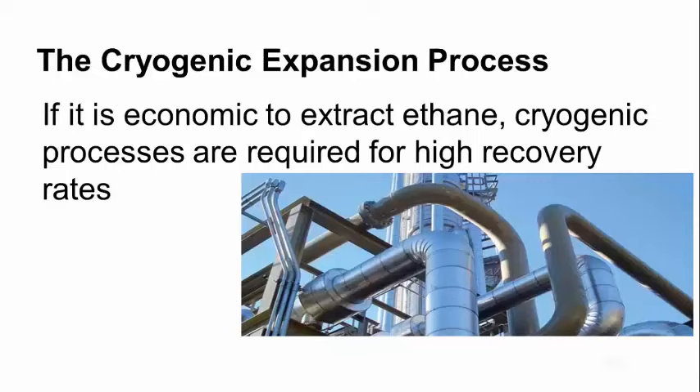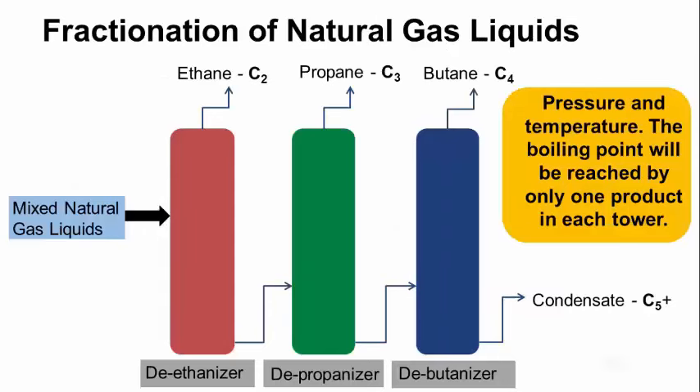The next step in the process is the cryogenic expansion process. If it's economic to extract ethane, cryogenic processes are required for a high recovery rate. Essentially, cryogenic processes consist of dropping the temperature of the gas stream to about minus 120 degrees Fahrenheit. This is going to condense most of the natural gas liquids while methane will stay a gas. This separates most of the wet gas from the dry gas, but does not separate all the components of natural gas liquids — in order to do that, it requires fractionation.